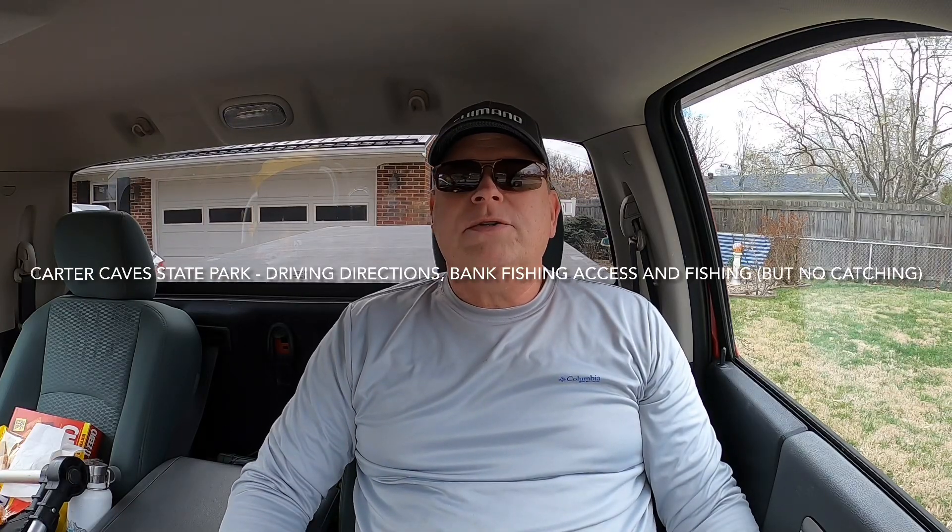Good Saturday afternoon. It is March the 11th, and after watching the cats lose last night, I thought this would be a great day to go fishing — other than the temperature being under 40 degrees, which is going to make for a chilly day. That's fine.